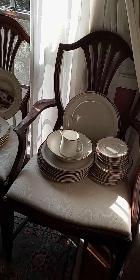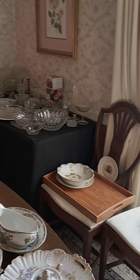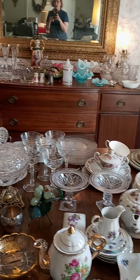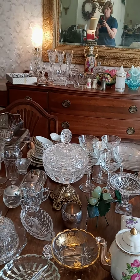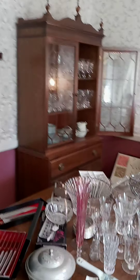In the dining room you've got all sorts of china and dishes, crystal, a hutch, a dining table, more crystal.